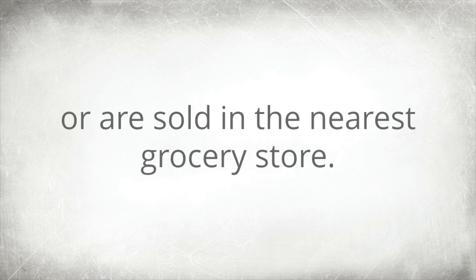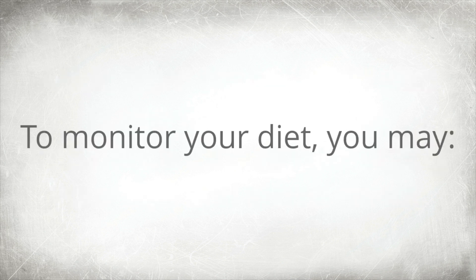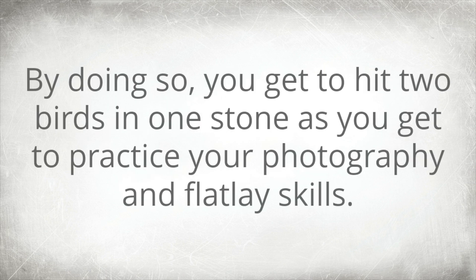Those are the five home remedies that you may find in your kitchen cupboard or at the nearest grocery store. Aside from these, you can also nurse your hormonal imbalance by managing your diet and stress levels. To monitor your diet, keep a notebook and jot down your food intake during the entire day. It is also suggested that you take photographs of each meal you intake.